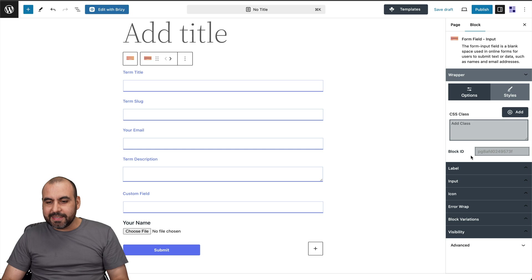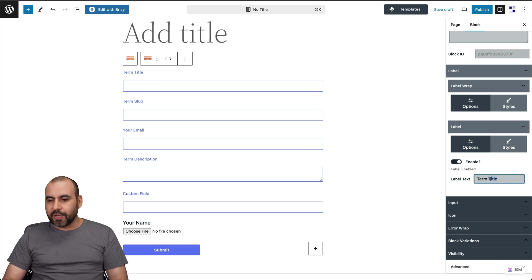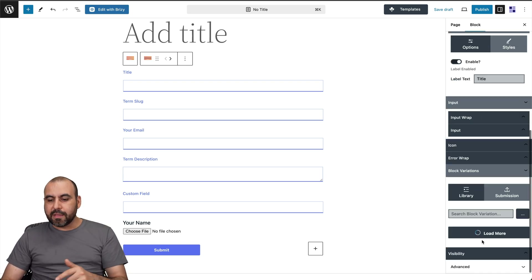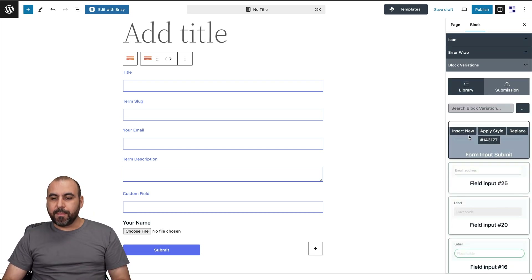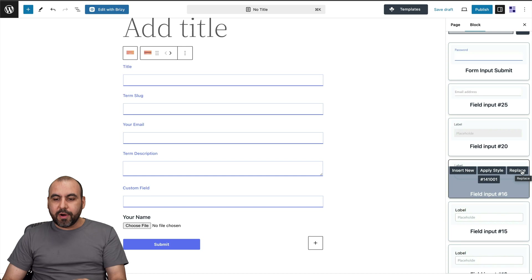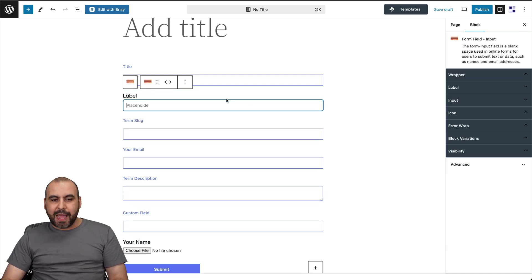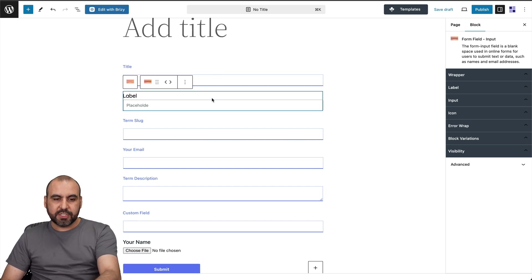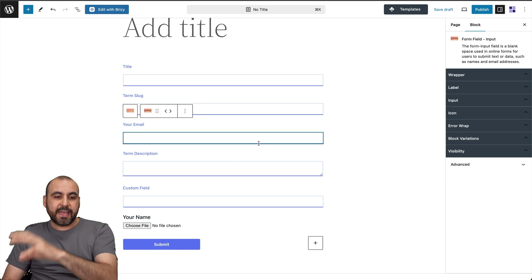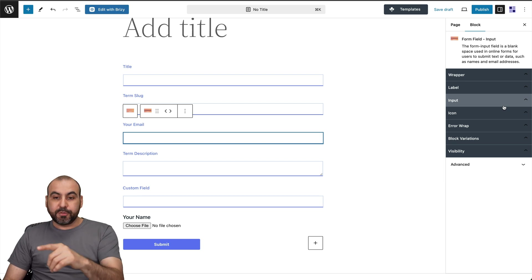To edit any element, you have all the options on the right. For the wrapper you get styles and options, and even direct CSS access. There are label options — for example, you can change 'term title' to just 'title' — plus input settings, icon options, error wrap, and block variations. In block variations you can swap in a password block, email block, or other field types, and insert or replace the current selection very easily.